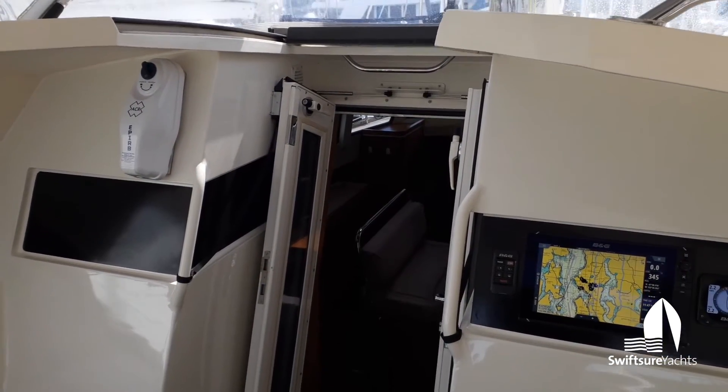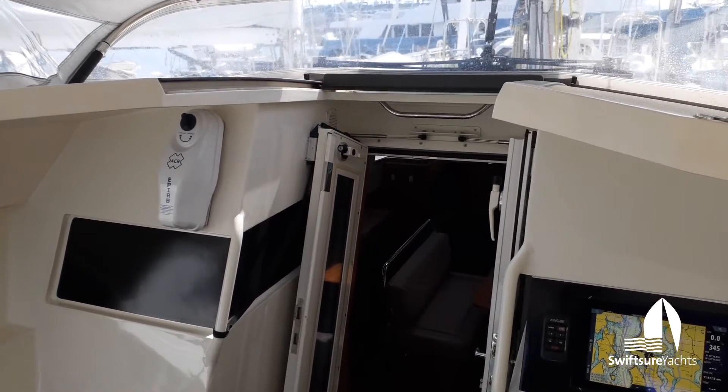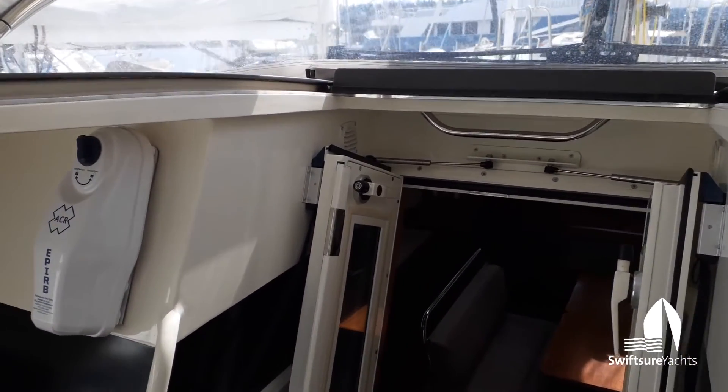We're here aboard Arctic Monkey, a 2015 Garcia Exploration 45. We're in the cockpit and we're going to go down below to take a tour of the interior.